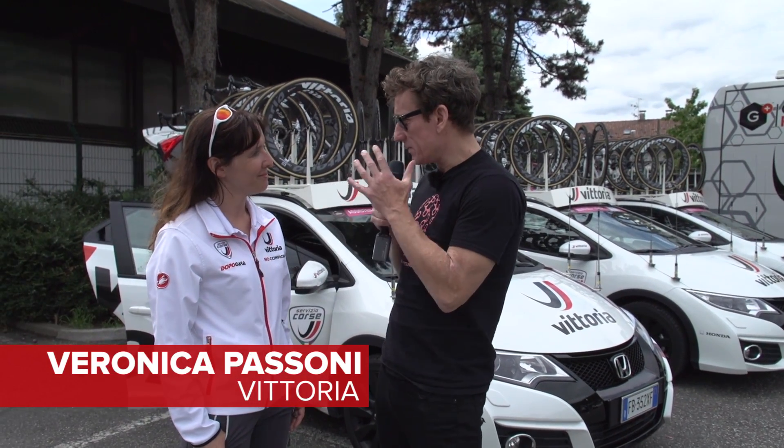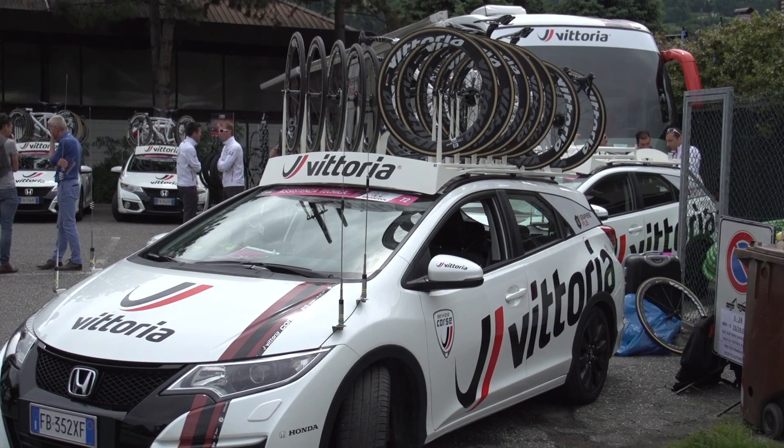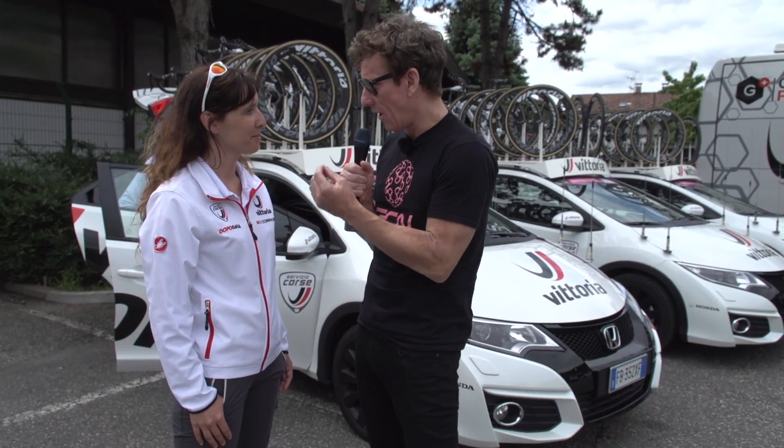I'm here with Veronica from Vittoria. Now you provide the neutral service for the Giro d'Italia, Giro de Lombardia, all those sorts of races — a very tough job. Tell us a little bit about how many vehicles you have on the race.